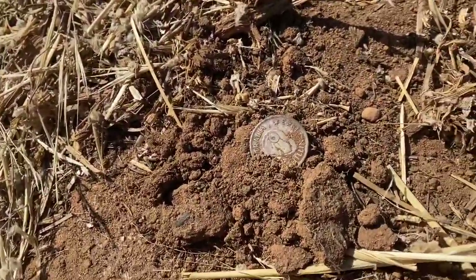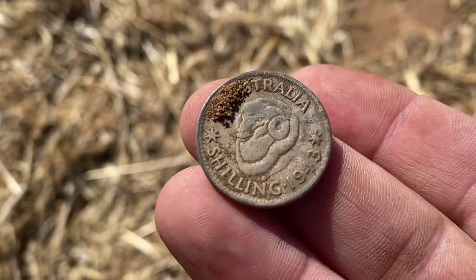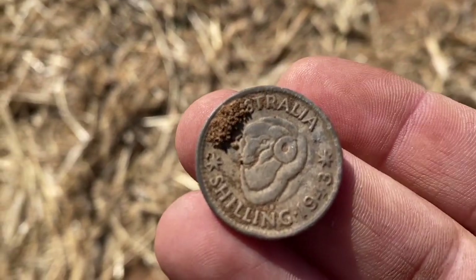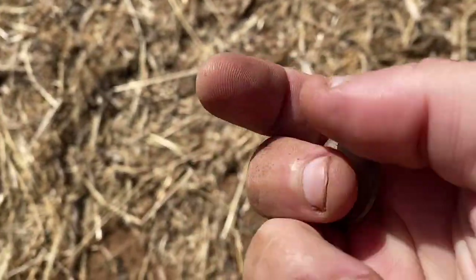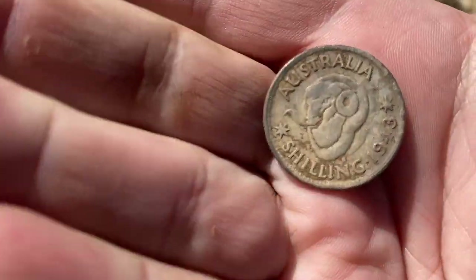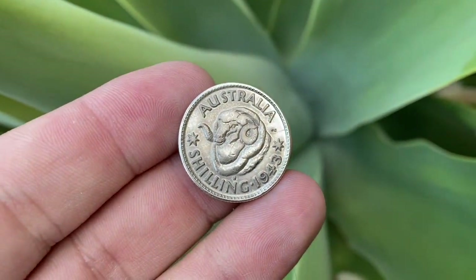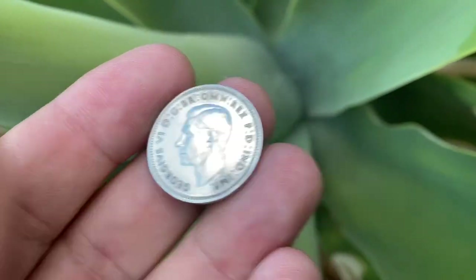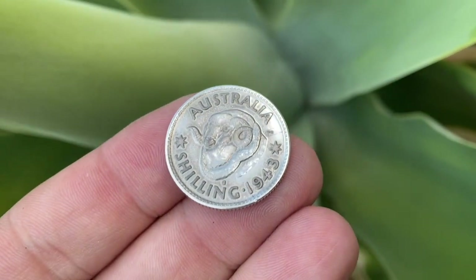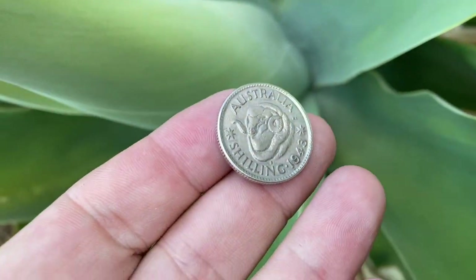Sorry about the wind but these are always really good to find. That year — 1943 — is pure silver. They changed to half-silver in 1946. What a beauty — ram's head shilling, awesome. Here we go, cleaned up really nice — 925 silver, 1943 ram's head shilling. Nice bit of tumbling with CLR, about two hours. Really nice, happy with that.